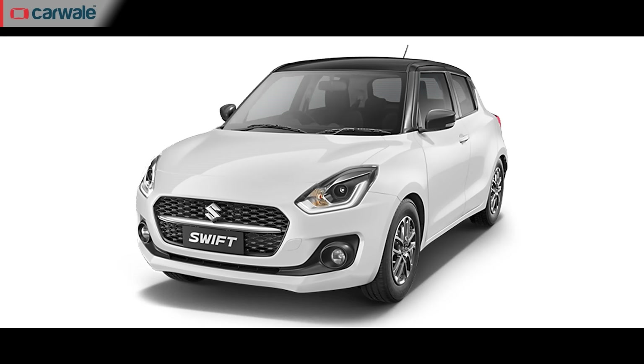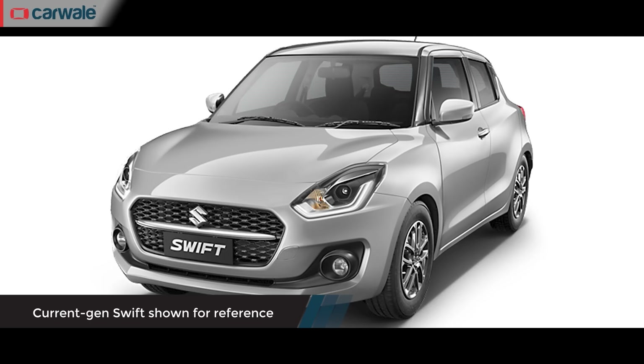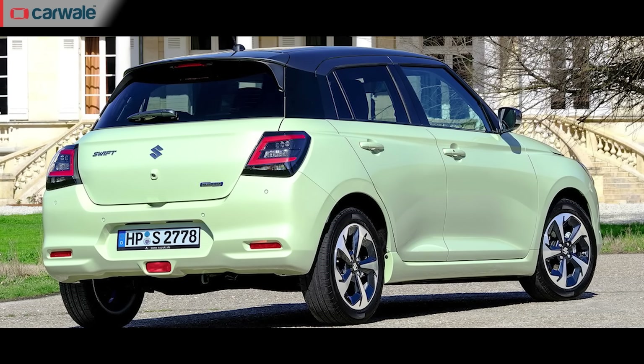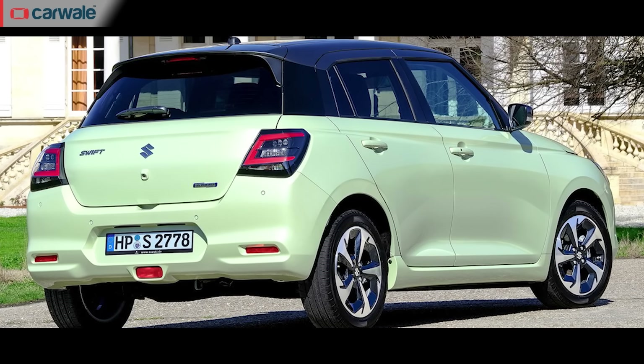In some versions you'll also get smoked-out tail lamps. The India-spec Swift will get its usual palette comprising white, silver, grey, orange, red, blue and black, but we could also see the return of green and at least one matte paint scheme, as both of these have become popular choices for those who like to stand out.